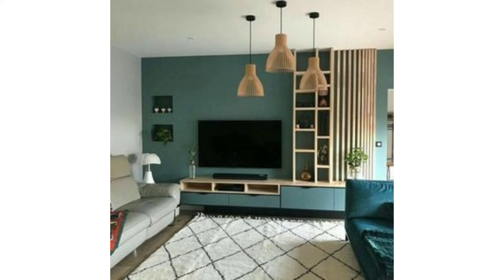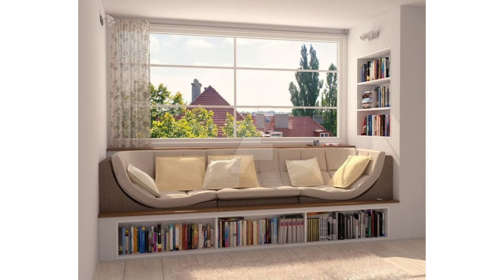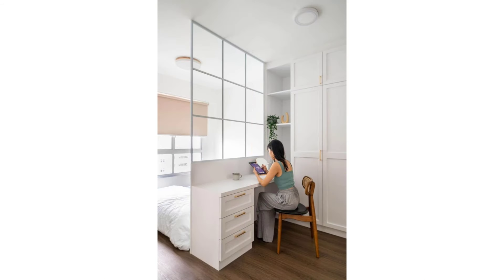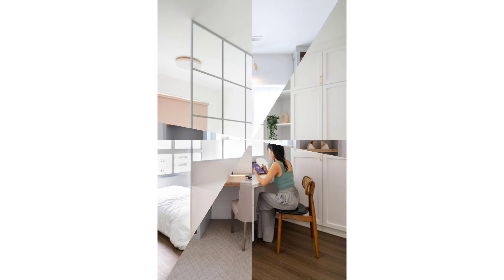By hanging subway tile vertically rather than the more common horizontal hang, designer Anya White makes this modestly sized bathroom feel both taller and more streamlined. A tight palette of black, white, and blush prevents it from feeling cluttered.